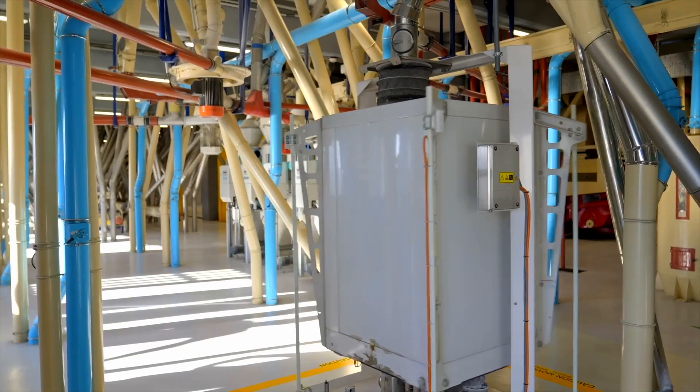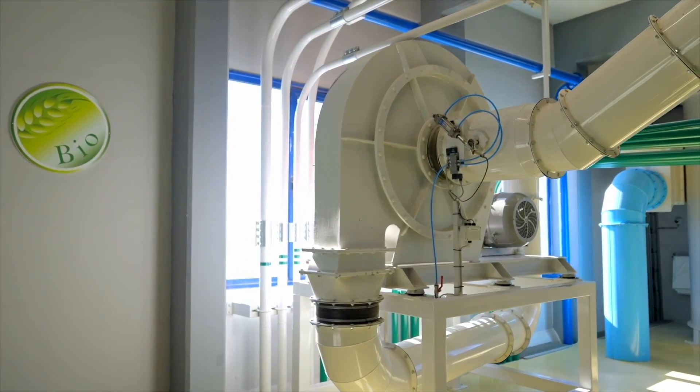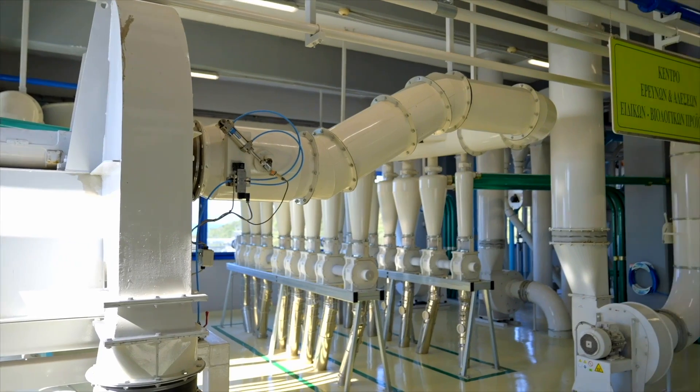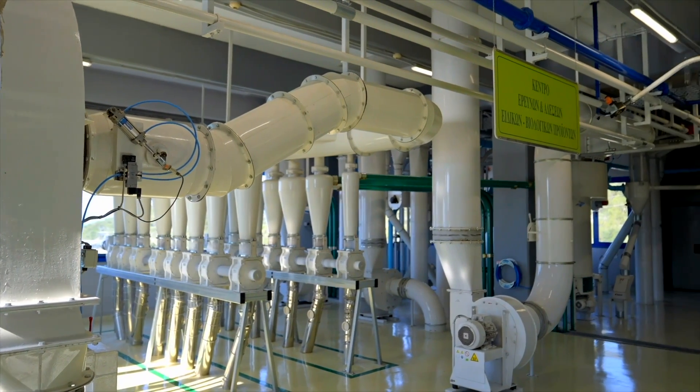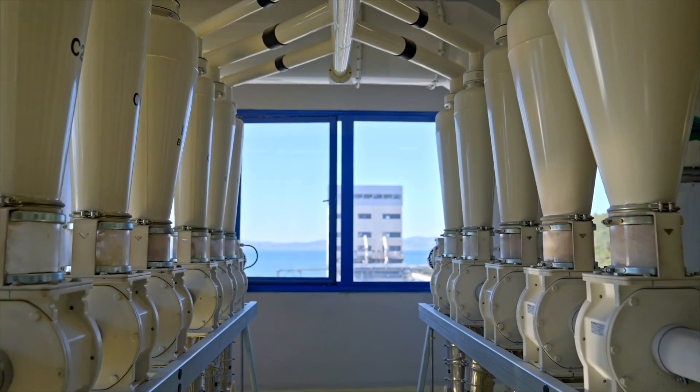In addition to the conventional lines, we have also a line for organic wheat — we call that the bio mill. The technology is the same as the conventional lines, but the wheat is 100% organic.